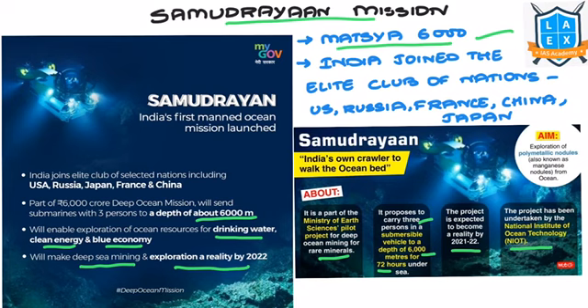The aim is to explore polymetallic nodules, also known as manganese nodules, from the ocean. With this, India joins the elite club of selected nations including the USA, Russia, Japan, France, and China in deep ocean exploration.